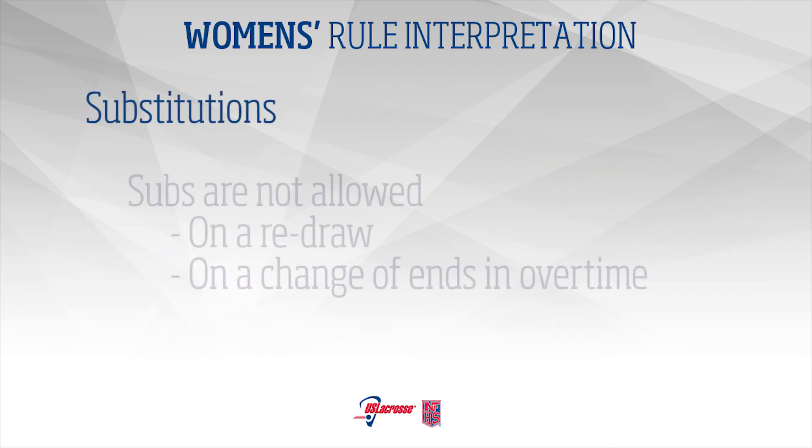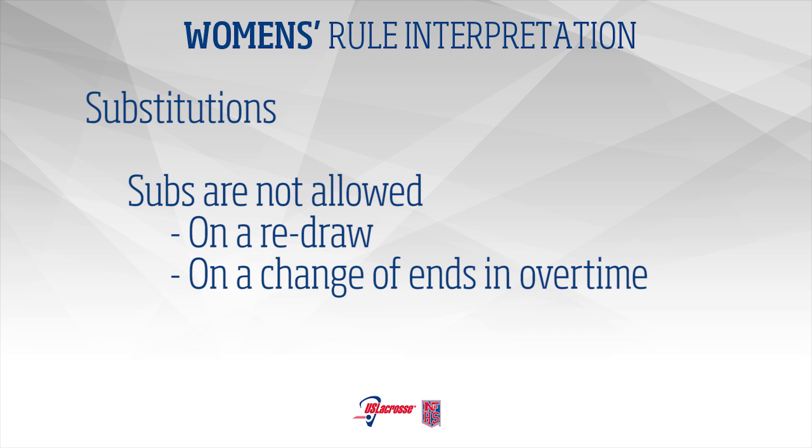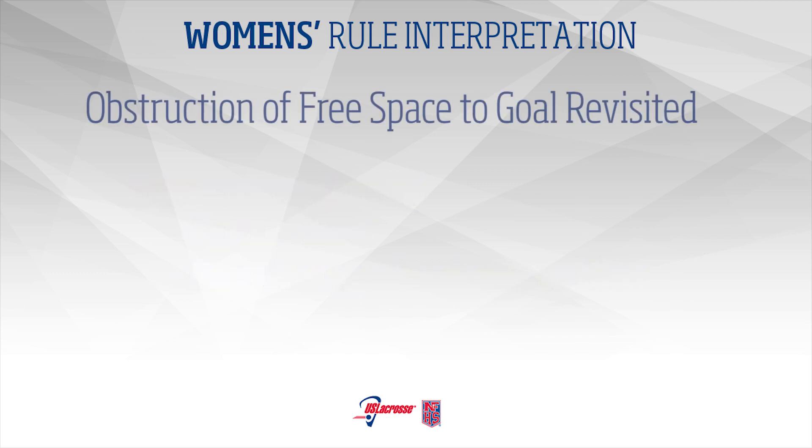Substitutions are not allowed on redraws and on change of ends in overtime. Obstruction of Free Space to Goal Revisited: Be sure to review the criteria for obstruction of free space to goal for this upcoming season and retrain your thought process to include the new critical scoring area parameters.